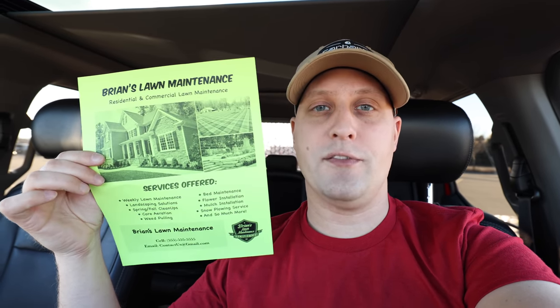Getting that phone to ring gives you the opportunity to have a conversation, sell yourself, bid the property, build a relationship, and get that new lawn or landscaping customer. Go get some residential flyer templates — use ours, use someone else's, or make your own. For seven to ten cents you have a powerful little tool to expand your business. Don't think you need to spend 500 to 1,000 dollars on postcard marketing to be effective.